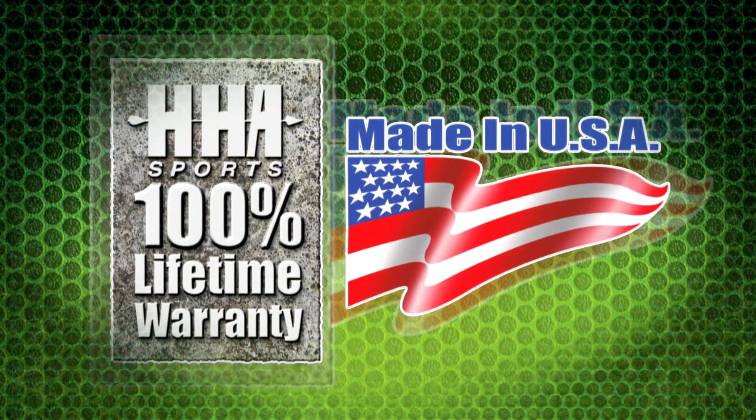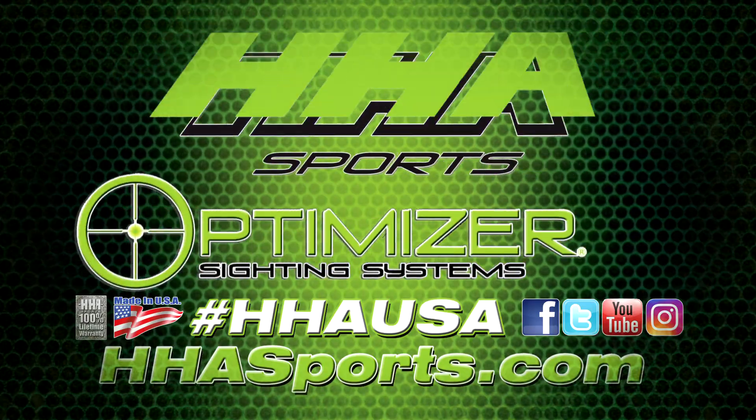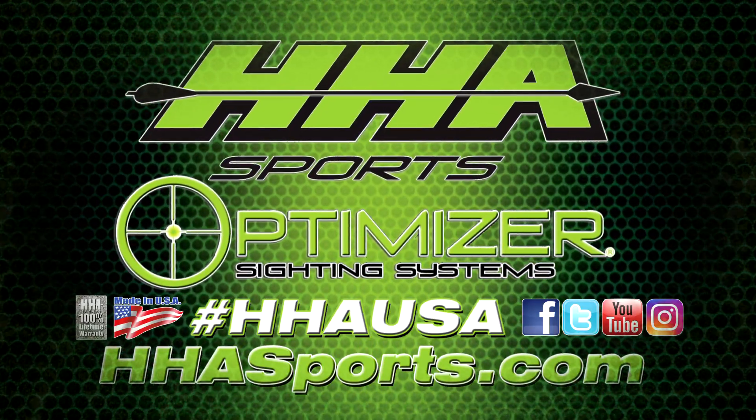All Optimizer sight systems are made in the USA and carry a 100% lifetime guarantee. Ask for Optimizer at a dealer near you.